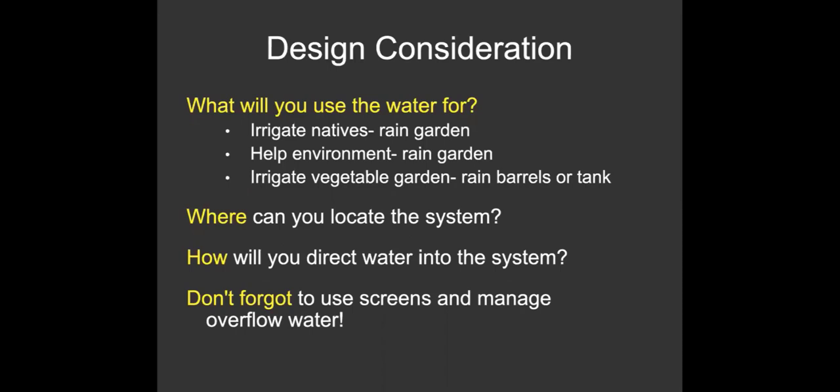I did recently see something in the news about a residential system able to pull moisture out of the air. In Lima, Peru, where they don't have access to a potable source, they actually have a big billboard that collects water from the atmosphere.